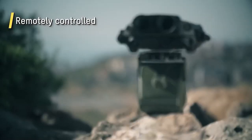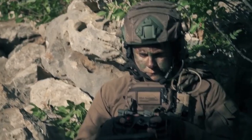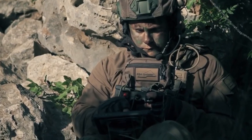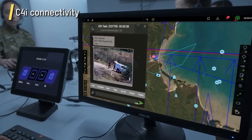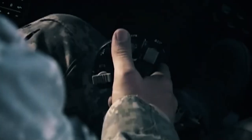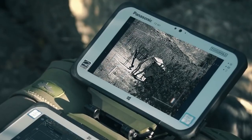Hattori X is also compact — transportation and deployment can be done by one person. The system is controlled remotely from a safe distance. It acquires data and then recognizes and tracks targets more effectively using artificial intelligence. Operation is intuitive and information can be sent to the control center by tapping the screen three times.